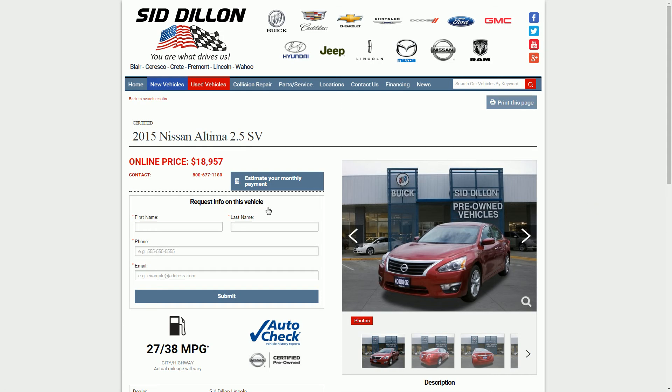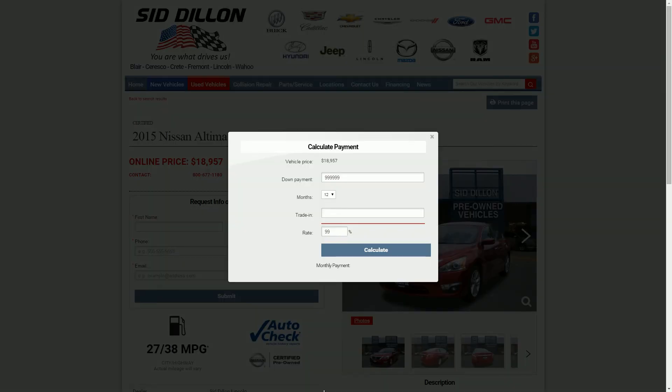Another cool feature is you can actually estimate your monthly payment by clicking on that. You choose your down payment and it'll give you your items right there. Say we put $1,000 down, do a 36-month term, and trade in a car worth around $1,000. Set the tax rate to 7%, then hit calculate and it'll give you an idea of your monthly payment.